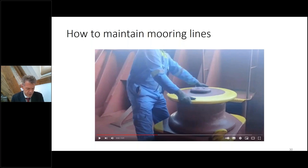The next video, number five, was about how to maintain mooring lines. One important feature is that we keep the rollers greased, as shown in this image, but also that you move them by hand — especially the rollers on the forecastle, where they are more exposed to saltwater spray.